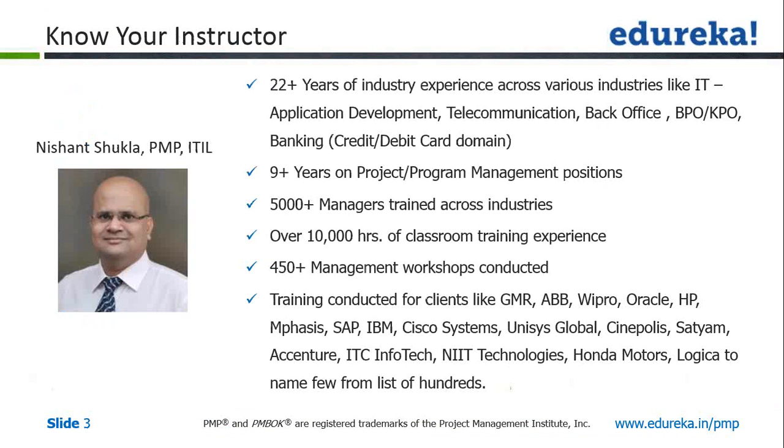Nishant Shukla has more than 22 years of industry experience across various verticals including application development, telecommunications, BPO, banking, and training. He has over nine years of project and program management experience and has trained more than 5,000 managers across industries. He has over 10,000 hours of training experience, 450-plus management workshops conducted, and has trained companies like GMR, ABB, and Accenture. I'd like to request Mr. Nishant to take the session ahead.